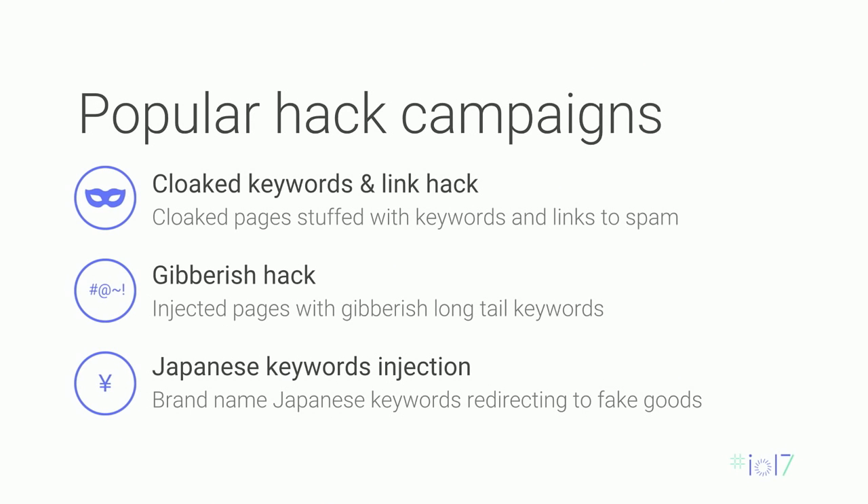We've identified three major hacking campaigns so far. The cloaked keywords and link hack, where they create cloaked pages and drop keywords and links on those pages. The gibberish hack, which creates a bunch of long-tail keywords and uses a domain's reputation to rank well — when users click in, they get redirected to spammy malware sites. And finally, the Japanese keyword injection, which targets Japanese brand-name goods and sends users to counterfeit websites attempting to sell them fake goods.